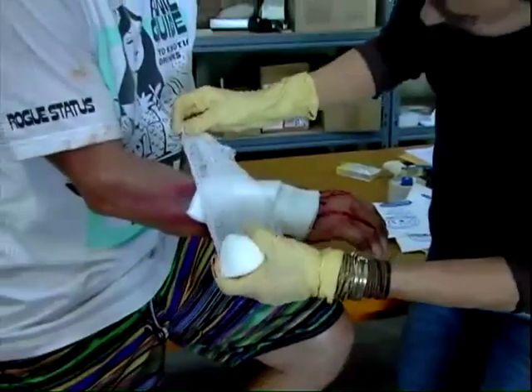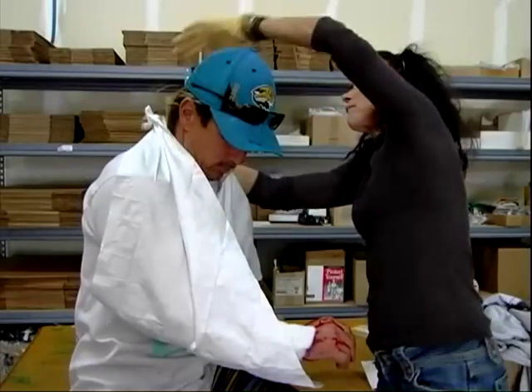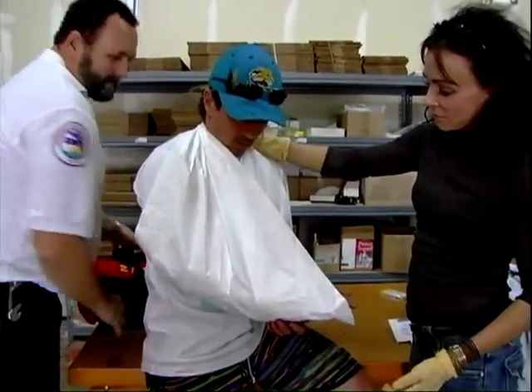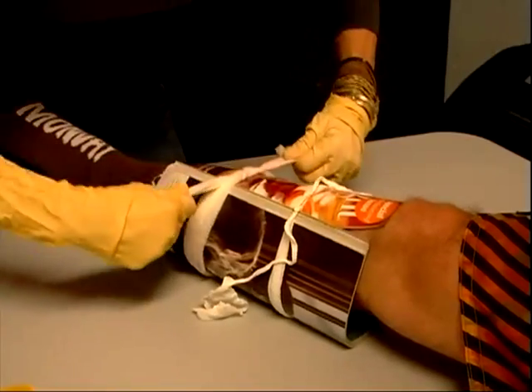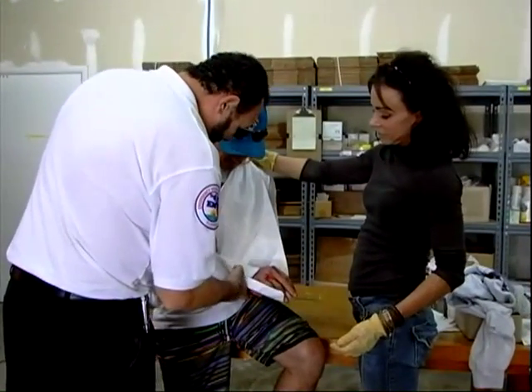If emergency help is delayed or if you need to transport the victim, stabilize the extremity with a splint and/or sling in the position found. A sling can help support the weight of the arm and help minimize pain and damage. A sling can be made from a triangular bandage, shirt, scarf, or belt. Your instructor will demonstrate slings later. Many objects can be used for splinting — magazines, rulers, or rolled blankets will work. Splint above and below the injury site. Use clean dressings to fill gaps in the splint to provide even pressure and help stabilize the extremity. Always check the nail bed to assure the bandage is not too tight. Splints and slings will help reduce pain and prevent further injury to the extremity.